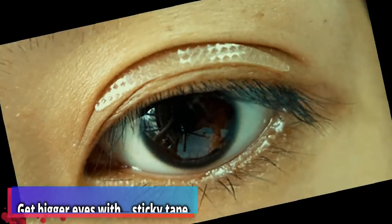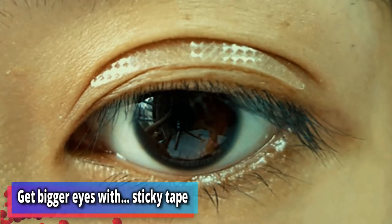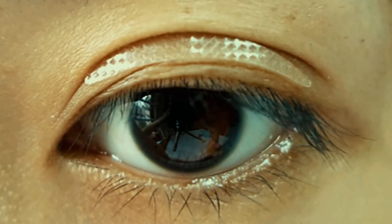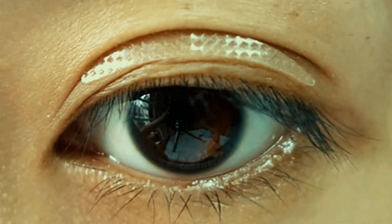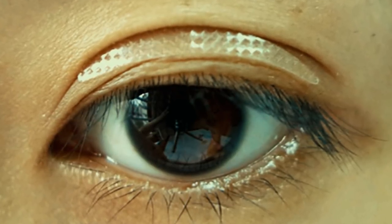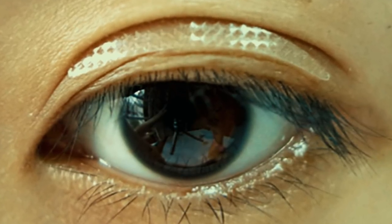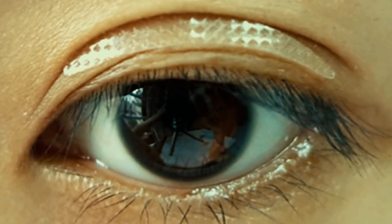Number 11: get bigger eyes with sticky tape. Bottle Chow Enju, who comes from the central Chinese city of Xi'an, says women from her homeland have a surprising use for double-sided tape. They apply it to their eyelids to make their eyes appear bigger. That's certainly a top tip right there.